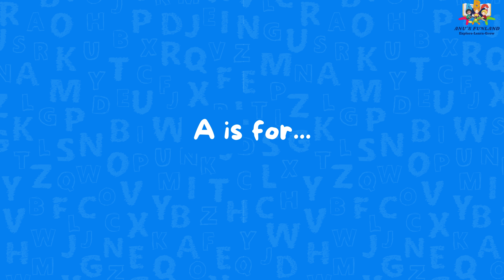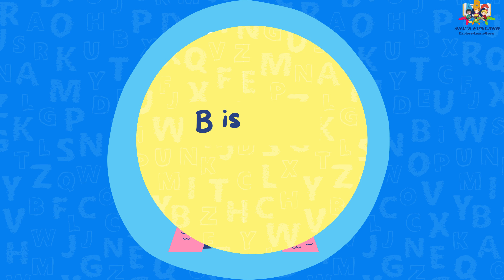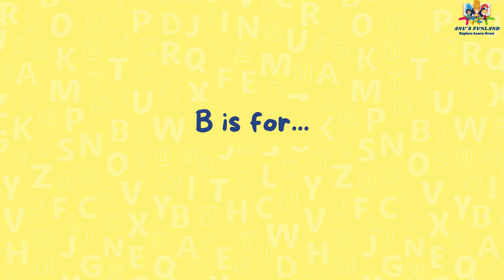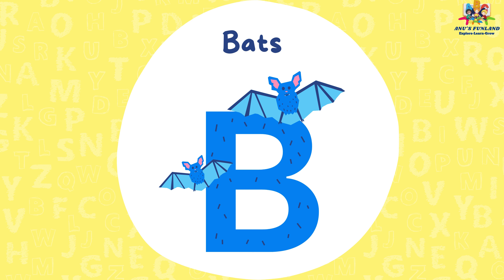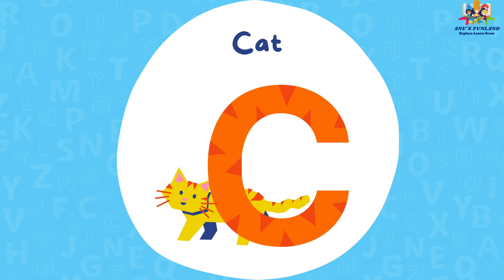A is for alpaca. B is for bats. C is for cat.